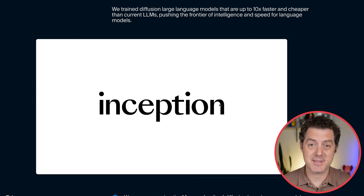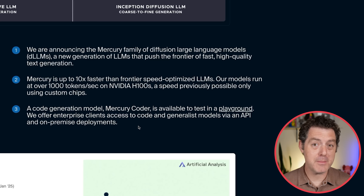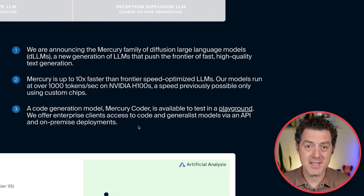10 times faster, 10 times less expensive. And this is going to be especially powerful with test-time compute and all of the scaling laws at inference time. These cutting-edge models have actually become pretty slow to get to the final answer.